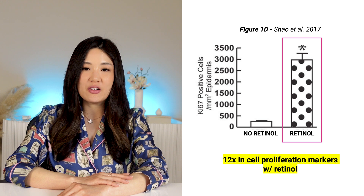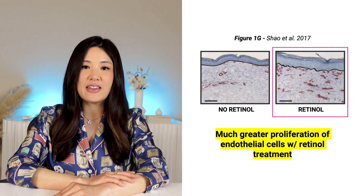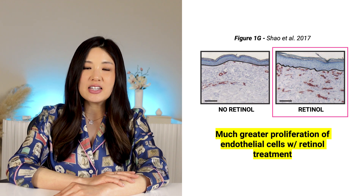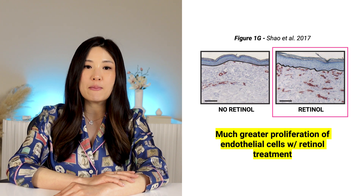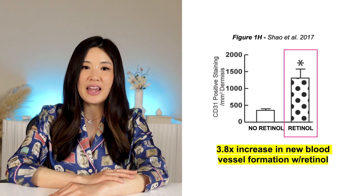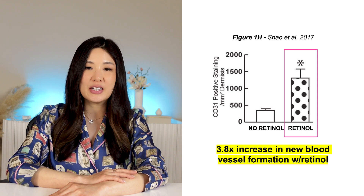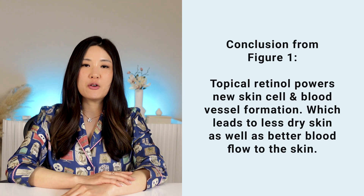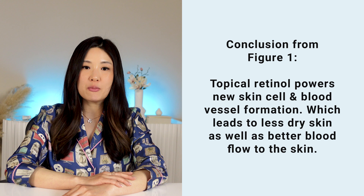This is unmistakable proof that retinol is empowering more skin cells to be created, which is great because thicker skin helps protect from potential damage. Interestingly, among the cells retinoids help generate are endothelial cells, which comprise blood vessels. In 1G, Xiao and colleagues stained the skin tissue specifically for endothelial cells, and there is a lot more with retinol. In 1H, they quantify this angiogenesis — or formation of new blood vessels — showing a whopping 3.8-fold increase with retinol. The conclusion from figure 1 is that topical retinol powers new skin cell and blood vessel formation, leading to thicker skin and better blood flow.